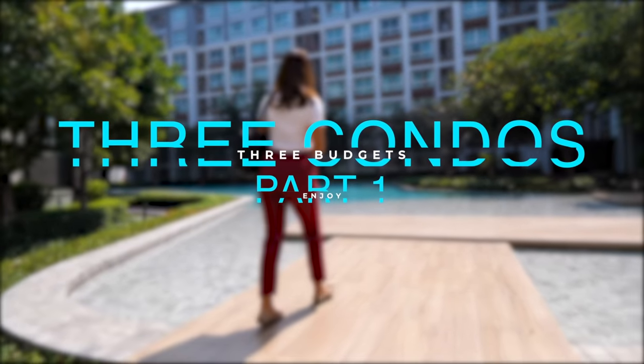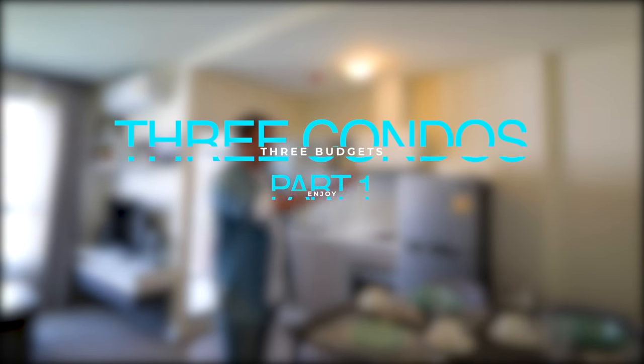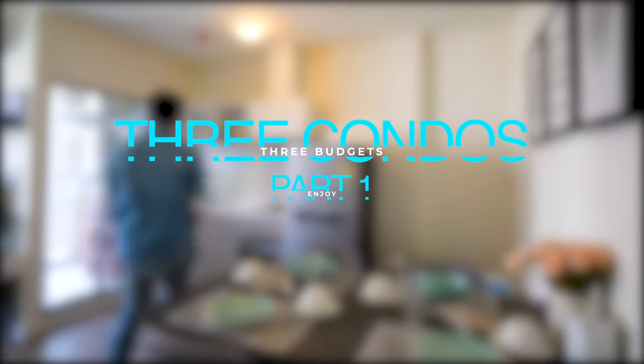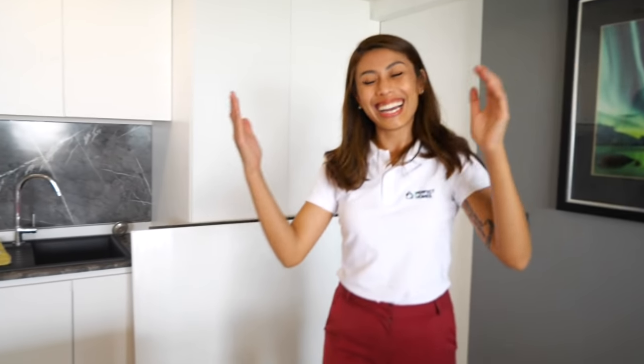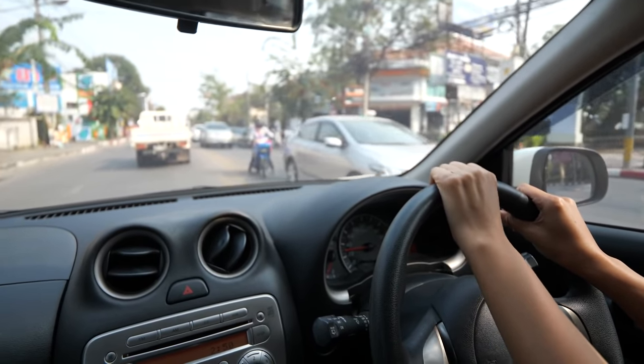And this place — this place is next level, but it's a little bit more expensive. We'll show you this later in the video. We are on our way to the first condo. It's going to be 5,000 baht per month — that's 160 US dollars per month — and it's fully furnished.